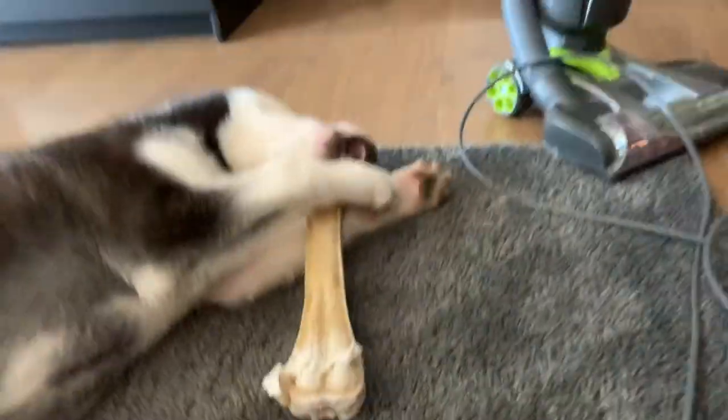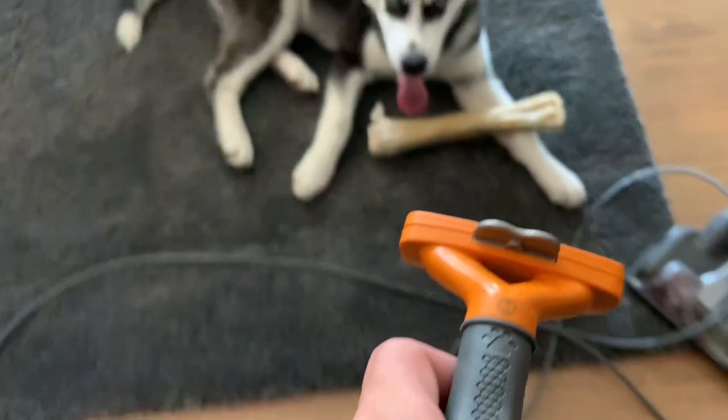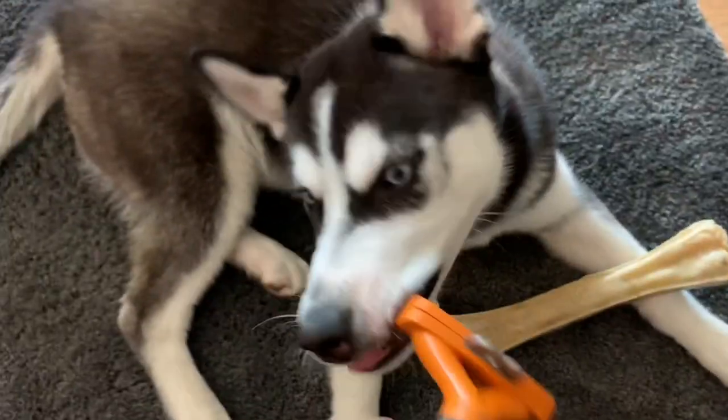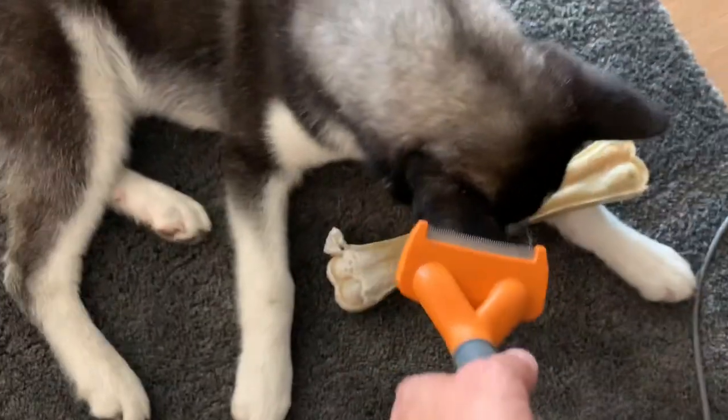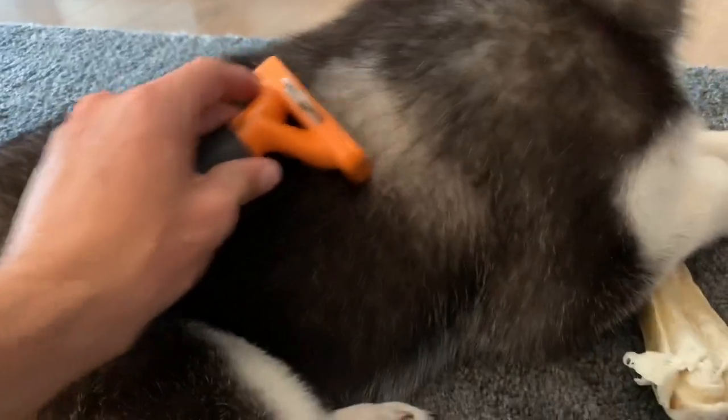Alright guys, Enzo is all good and distracted. Let's go get the device right here. Enzo, are you ready? You don't want to bite this, Enzo. Guys, we're just gonna get into it.